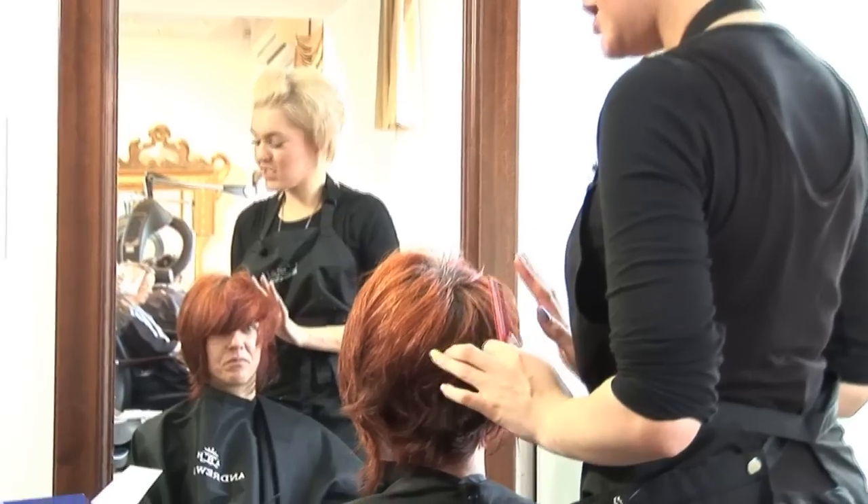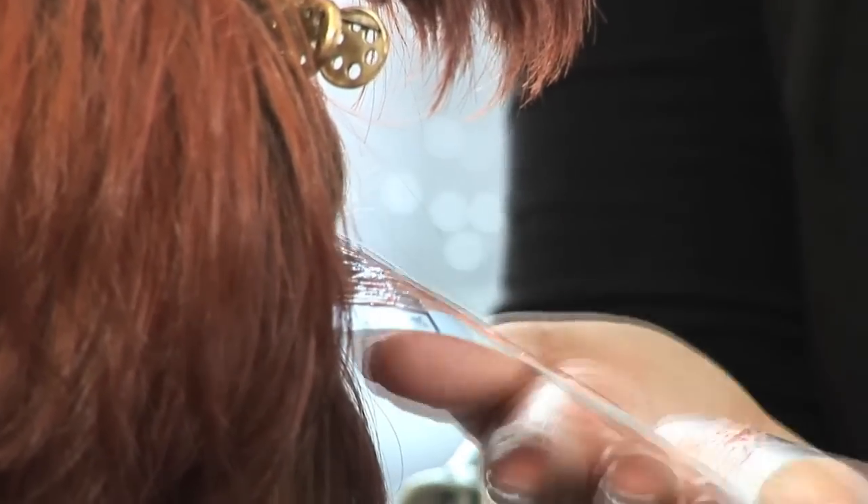We're going to be doing some multi-directional highlights through the back, the top, and through here, just to help give the hair some nice texture. Bang on trend this season, and we're going to do a really intense red colour all the way through.